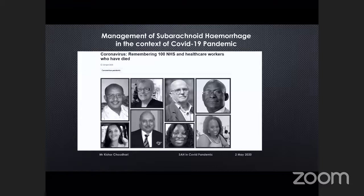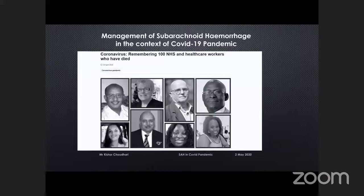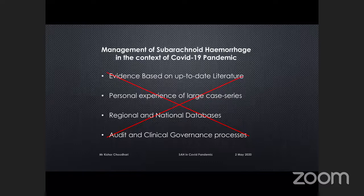Good afternoon everyone in the UK and Europe. Thank you very much, Manas, for this invitation. Before I start, I'll pay my respects and tributes to our NHS colleagues — more than 100 of them who have now died from COVID-19. Whenever I've given any talk in my career, it's been evidence-based or based on personal experience, a series, or regional/national databases. As far as this particular presentation is concerned, I can assure you I have none of that, because in my whole career I've never faced a situation like this. This is completely unprecedented.